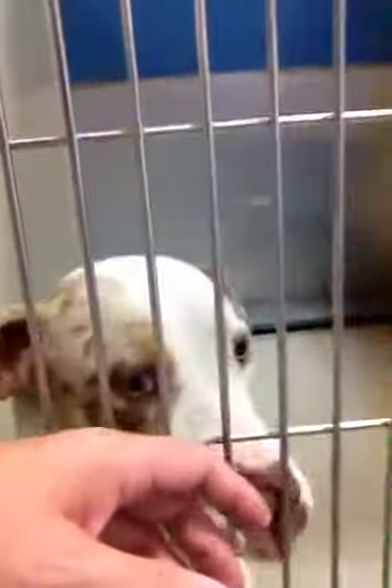Doesn't have a name yet. This one's taking a nap right there. Going to go around here and see who we can find on this side.